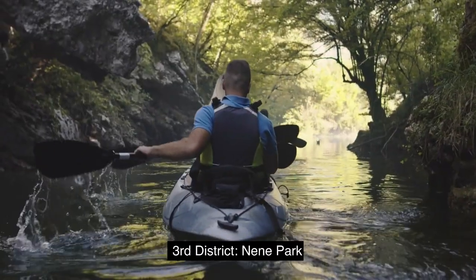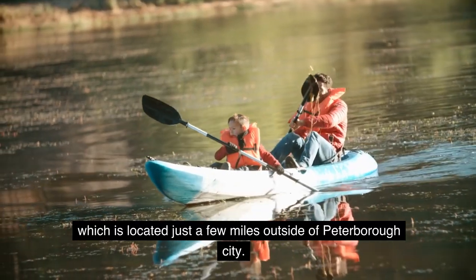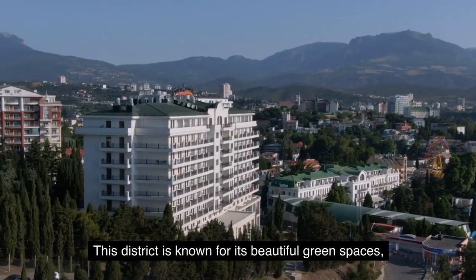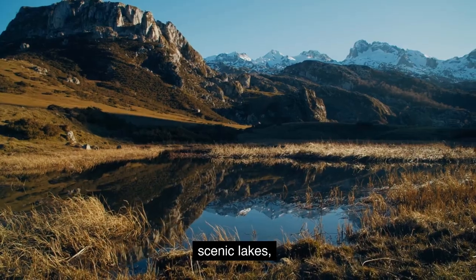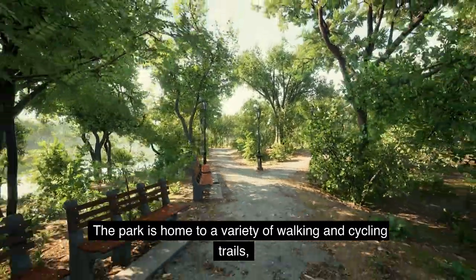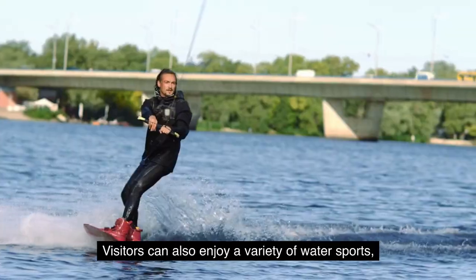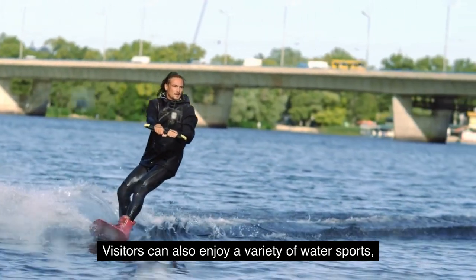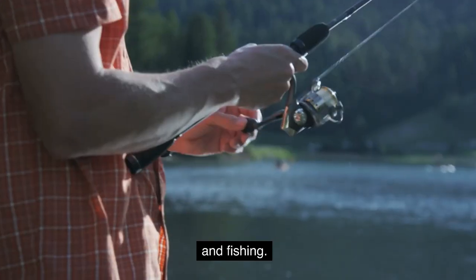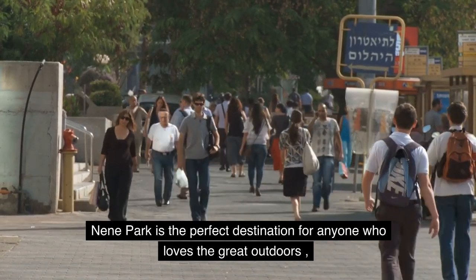Third District: Nene Park. Our third stop is Nene Park, which is located just a few miles outside of Peterborough City. This district is known for its beautiful green spaces, scenic lakes, and abundant wildlife. The park is home to a variety of walking and cycling trails, picnic areas, and playgrounds. Visitors can also enjoy a variety of water sports, such as sailing, windsurfing, and fishing. Nene Park is the perfect destination for anyone who loves the great outdoors.